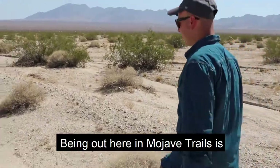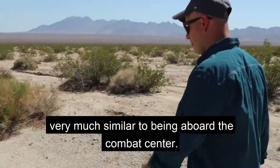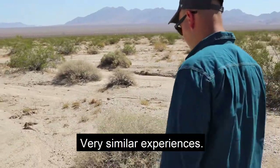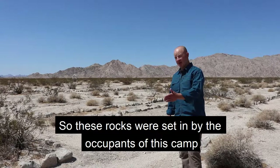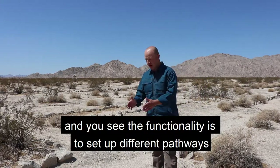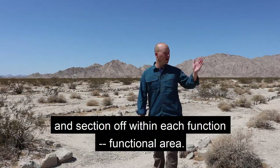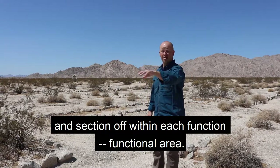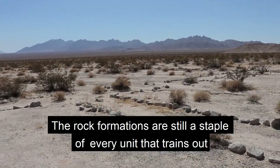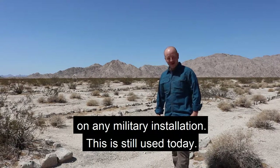Being out here in Mojave Trails is very much similar to being aboard the combat center — very similar experiences. These rocks were set in by the occupants of this camp. You see the functionality is to set up different pathways and section off within each functional area. The rock formations are still a staple of every unit that trains out on any military installation — this is still used today.